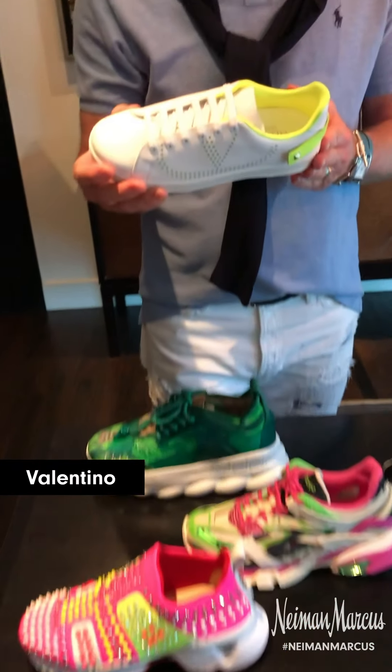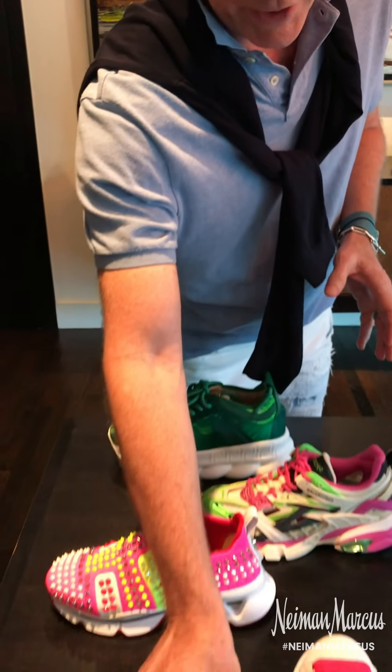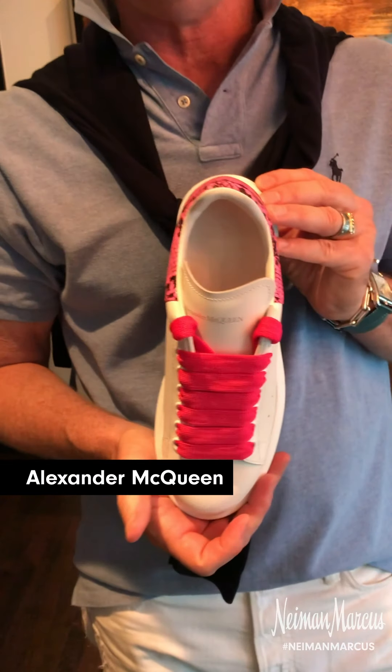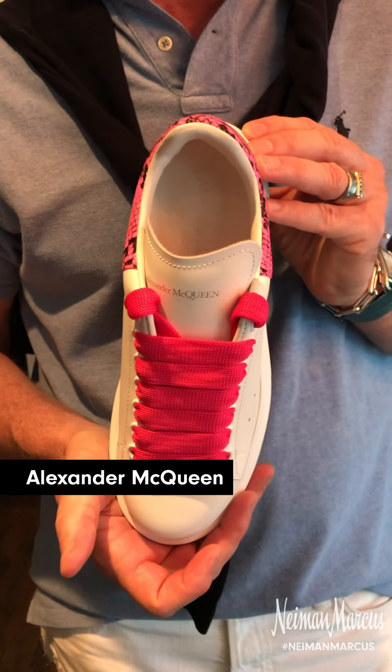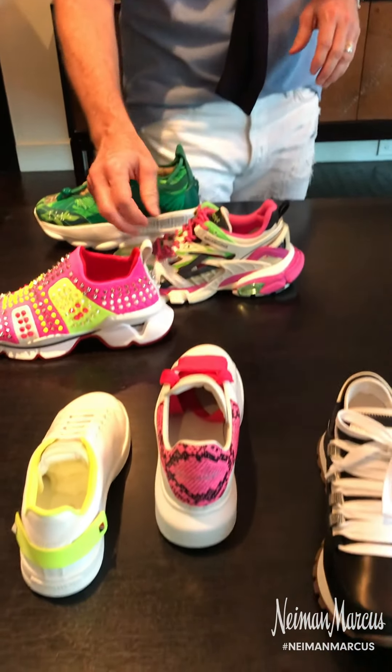The Rockstud from Valentino with a pop of neon — can't live without it. Super easy, goes all day. The oversized sneaker from Alexander McQueen in neon pink with python print — classic. At $490, can't go wrong; you've got to have a few of those in your wardrobe.